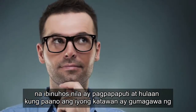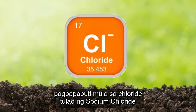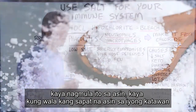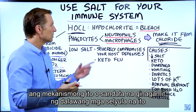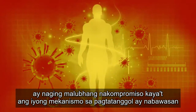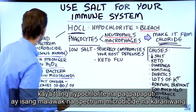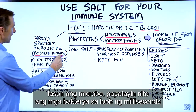And guess how your body makes bleach? From chloride — as in sodium chloride. So it comes from salt. If you don't have enough salt in your body, this mechanism or weapon used by these two cells becomes severely compromised, and your defense mechanism is diminished.